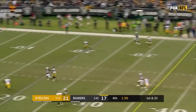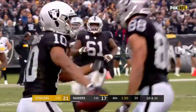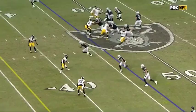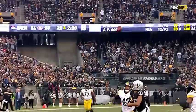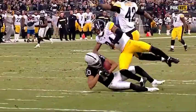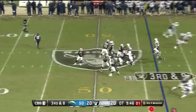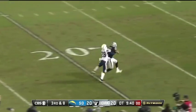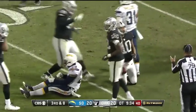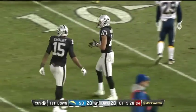Down from the 47, Carr airs it out — the catch is made by Seth Roberts inside the ten. For that Tampa Two defense, this is Morgan Burnett — his job is to run all the way vertical with the wide receiver. Carr just drops it inside of that, over the linebacker — the head's a little bit late. Roberts caught and Roberts trying to get away from Mack, he's down to the 10-yard line. 33-yard play.